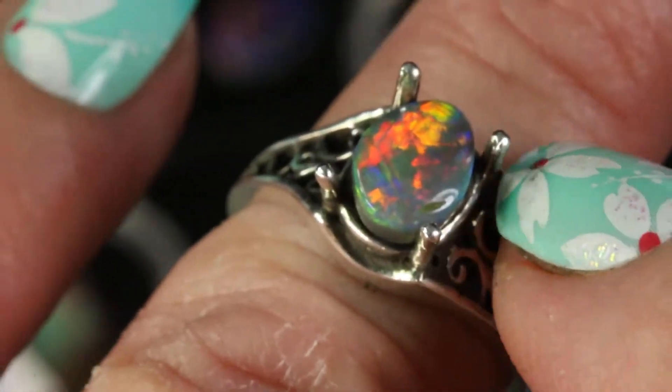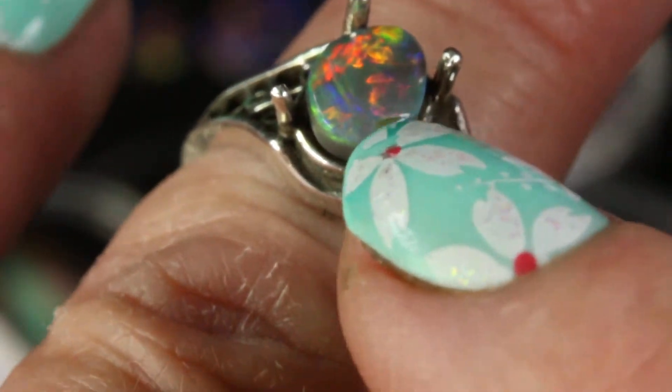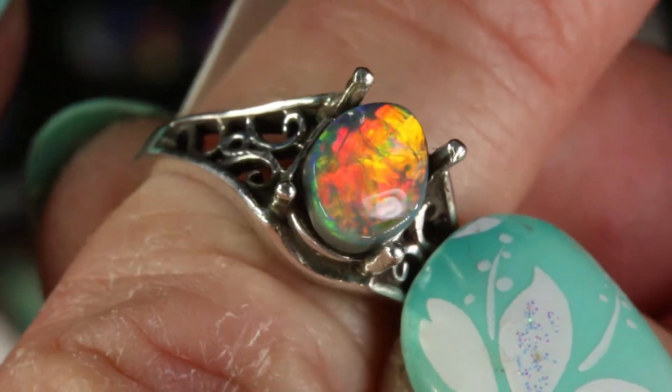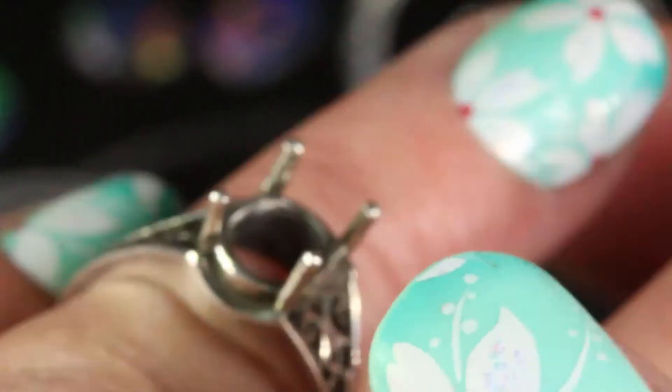You'll notice that the prongs are up on this ring. Once I set the stone, these prongs would be folded over the stone. But since I'm showing you five different types of opal, I wanted you to see this with the prongs up so I can exchange it out. This is a beautiful ring design, design A303.